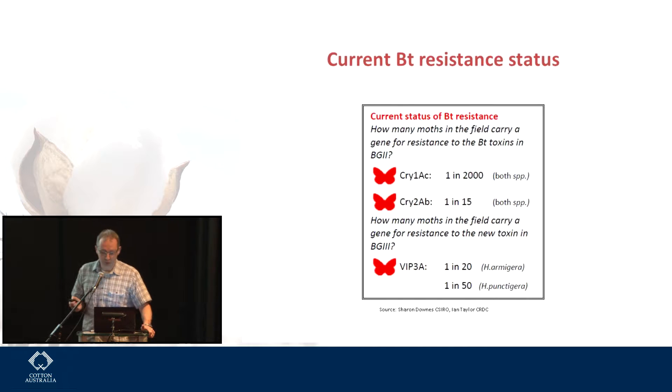These numbers for Cry2ab and VIP3a would be very scary in a single gene product. But the important thing about the new lines coming out is that they're stacked, and so all of these toxins should be present together.